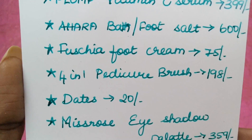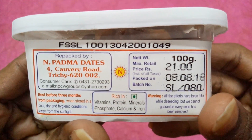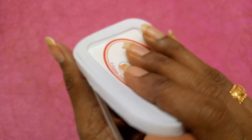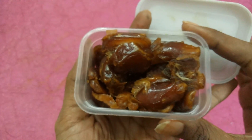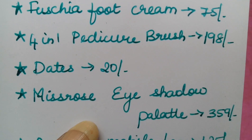The sixth product is dates priced at 20 rupees. We received Treats Padma Dates — 100 grams of dates which are rich in vitamins, protein, minerals, phosphate, calcium, and iron.